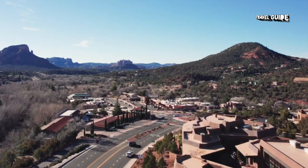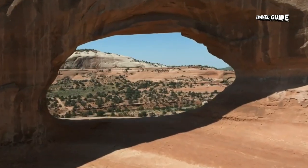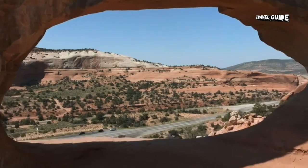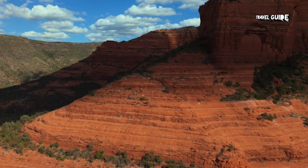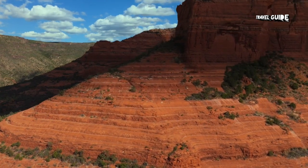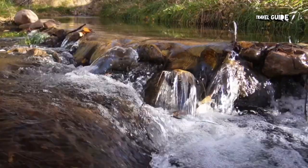Visitors often come to Sedona on a day trip from Phoenix, but for those with more time, a longer stay is definitely worthwhile. If you decide to use Sedona as a base, you can easily take a day trip to the Grand Canyon or nearby Flagstaff. Plan out your stay with our video of the top tourist attractions in Sedona.